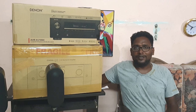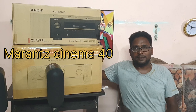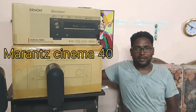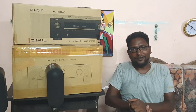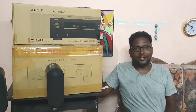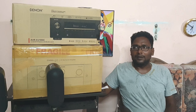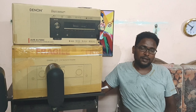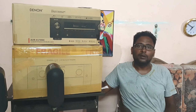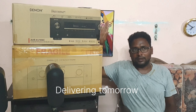This is another unit — Cinema 40. I also have Cinema 50 and 60. I am going to make a video on the Cinema 40 as well. And here is a 550 BT. There are a few acoustic speakers.